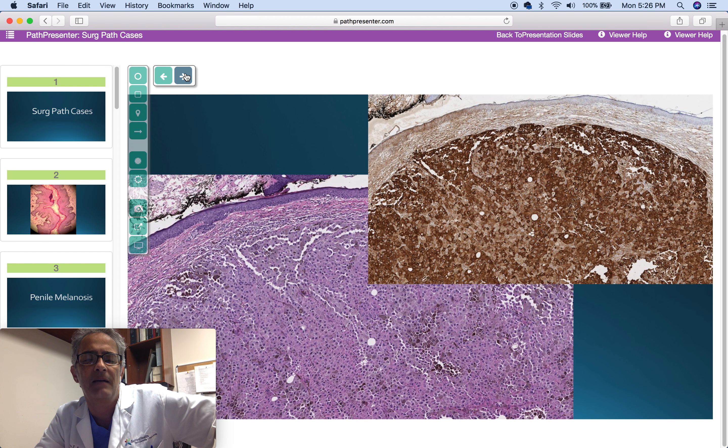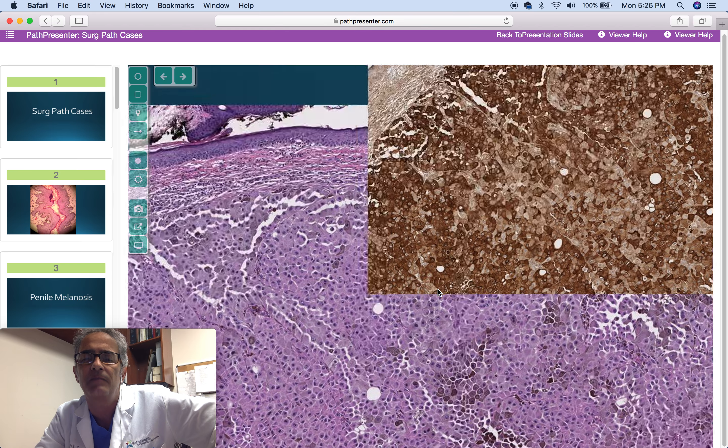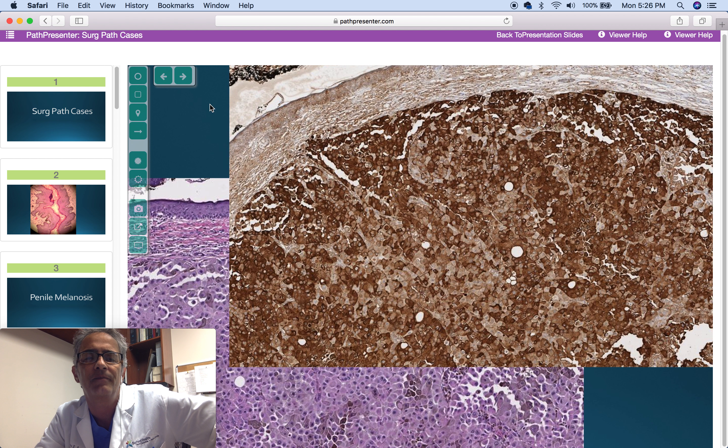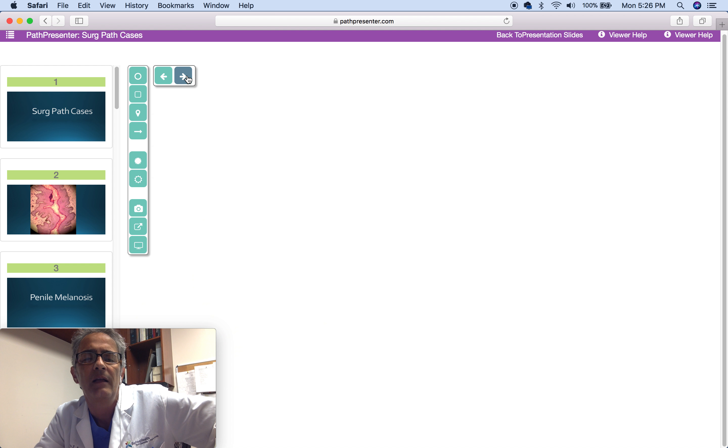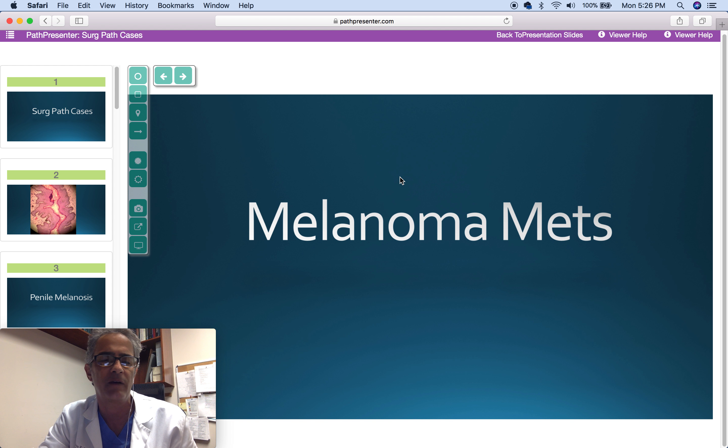Next case is an 82-year-old man with history of a lesion in the forearm, now presenting with a solitary nodule in the eyelid. Dermal lesion with this morphology pattern and positive immune stain. Diagnosis is metastatic melanoma. The previous lesion in the forearm was a melanoma, and here we have the typical morphology with HMB45 positive stain.